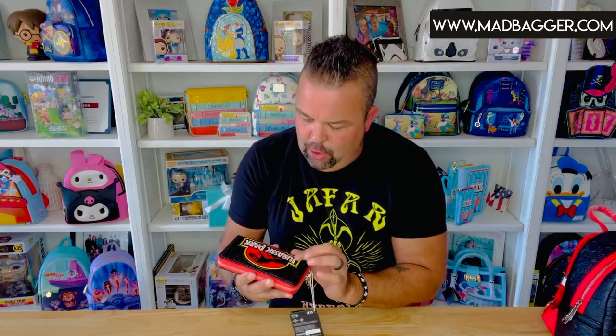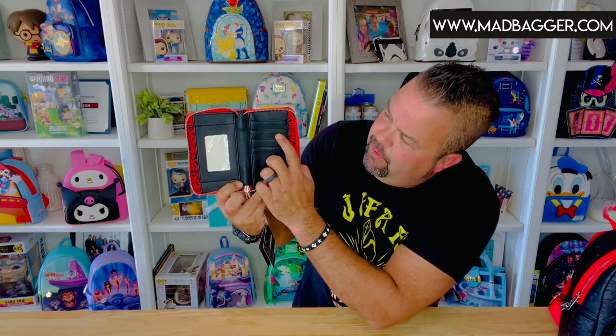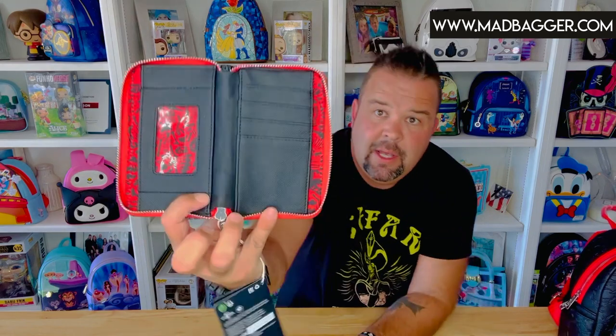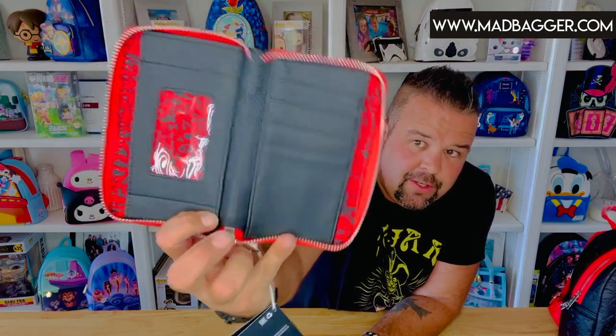On the backpack they did embroidery on the logo, but on the wallet they did all embossing on the Jurassic Park logo — no embroidery. On the crossbody and the backpack they did embroidery. You'll have all the cool dinos again on the vegan leather. There's a nice large Loungefly Jurassic Park enamel plaque and silver hardware on this zip-around. The interior is black with four card slots along with a picture ID slot.